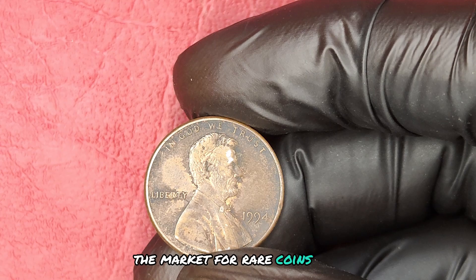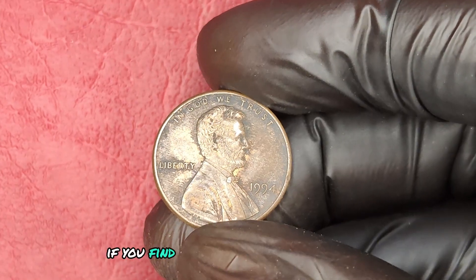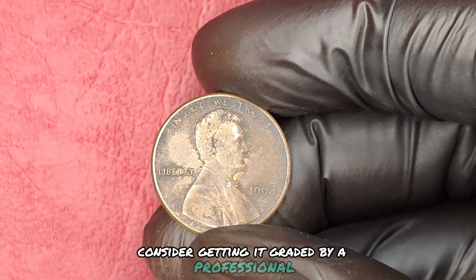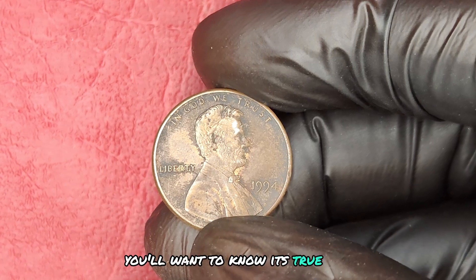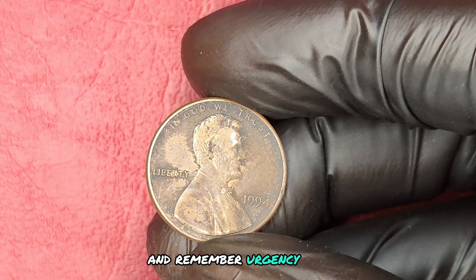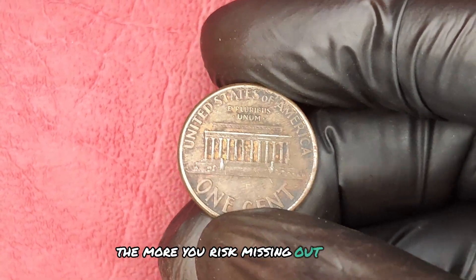The market for rare coins is hot, and the demand is only increasing. If you find a 1994 no-mint mark Lincoln penny, consider getting it graded by a professional. You'll want to know its true value before putting it up for sale. And remember, urgency is key — the longer you wait, the more you risk missing out on the best offers.